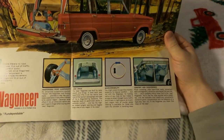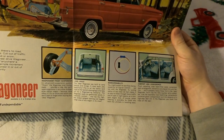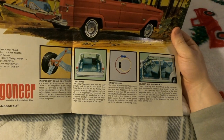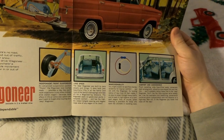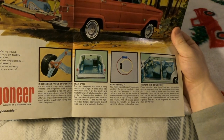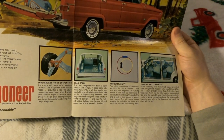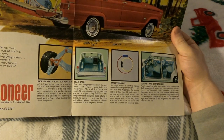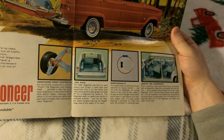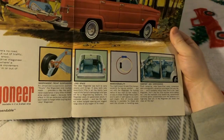'Comfort and convenience: plush carpeting, wide foam-filled seats, convenient dash arrangement, attractive color-keyed trim and fabrics — you'll probably notice these first in the Jeep Wagoneer. You'll like the little touches too, like the washable vinyl headlining, conveniently centered glove compartment, and the absence of a high step door sill. In the Wagoneer, you travel first class all the way.'